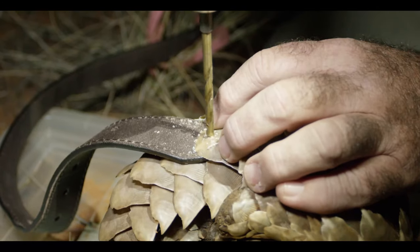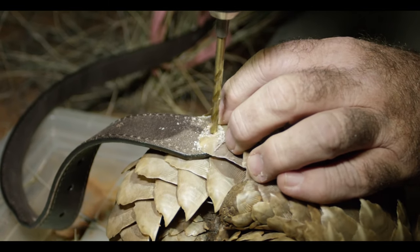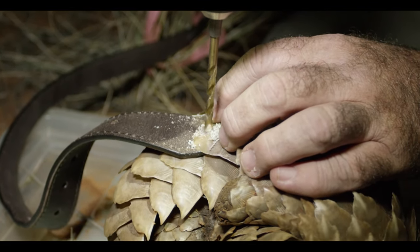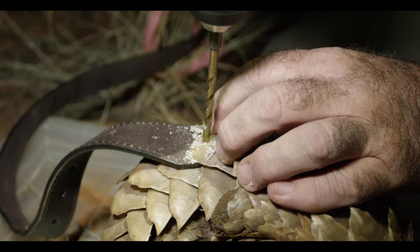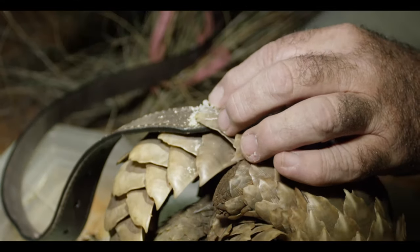We don't have individual markings to tell these animals apart, but they do have these really nice robust scales, and these scales are really just modified hair. They're like fingernails, so they have no feeling and they're quite hard and brittle.